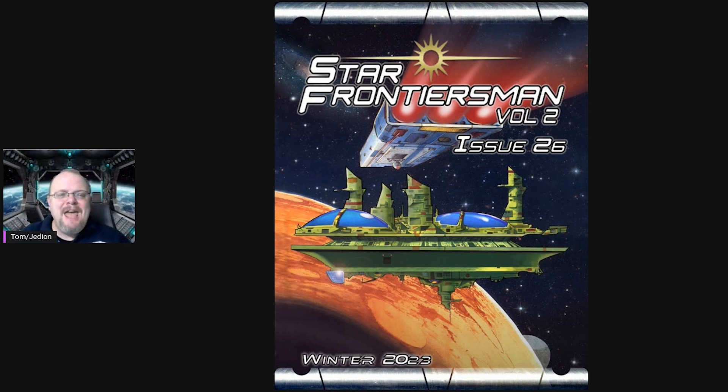Here's the new cover — just a little teaser showing you the before and after. This is Tom for Star Frontiers Gamer, giving you a little heads up on what's going on with the Star Frontiersman Volume Two.